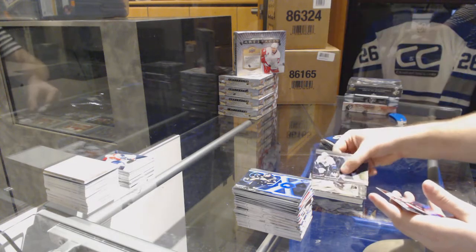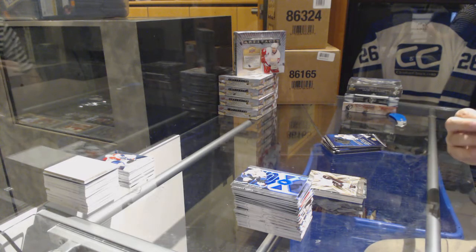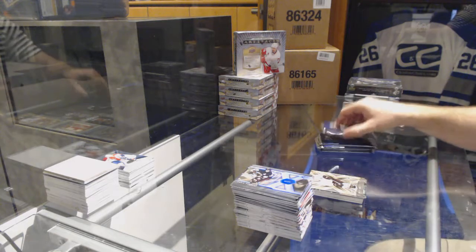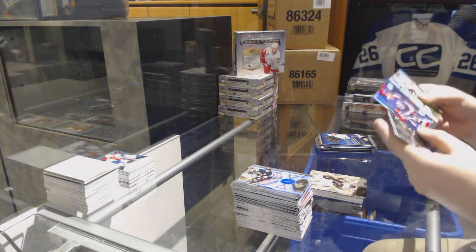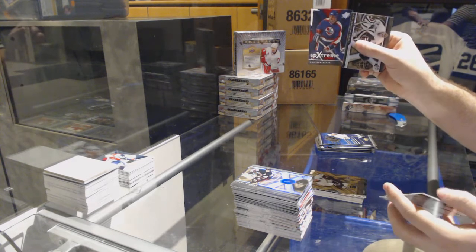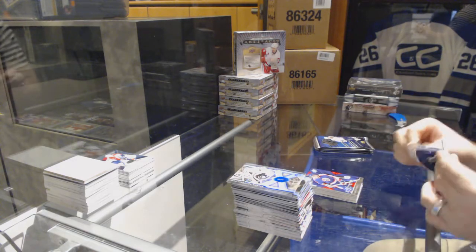SBXtreme, numbered 2/9.99, for the Anaheim Ducks — Teemu Selanne. Man, the quality of boxes now versus back in the day is insane — imagine opening this back in the day. SBXtreme, number 2/25, for the Arizona Coyotes — Dale Hawerchuk.